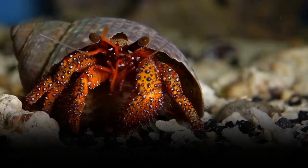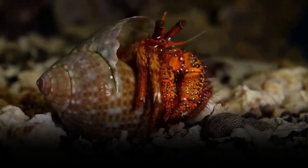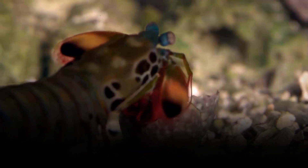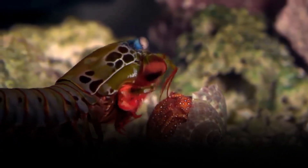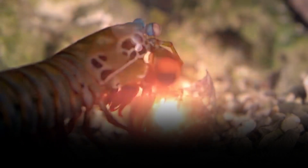He closes in on his target. The mantis unloads the ace up his sleeve: hammer claws. His spring-loaded clubs strike 50 times faster than we can blink. For a moment, the surrounding water reaches the temperature of the surface of the sun. The mantis shrimp — you heard that right.